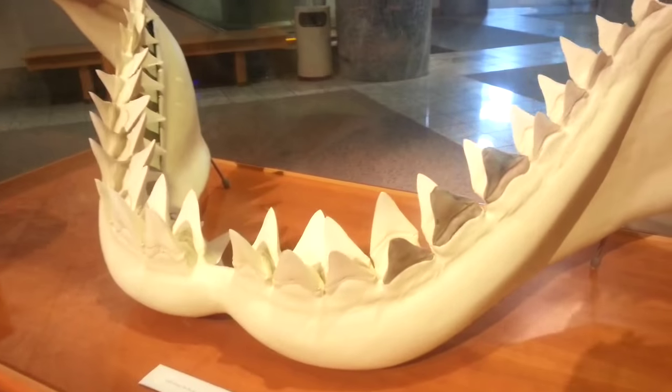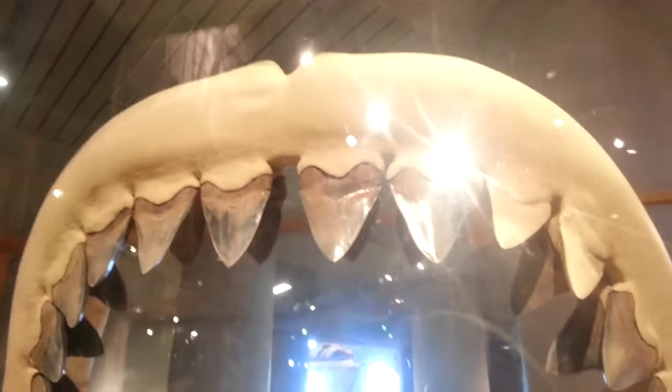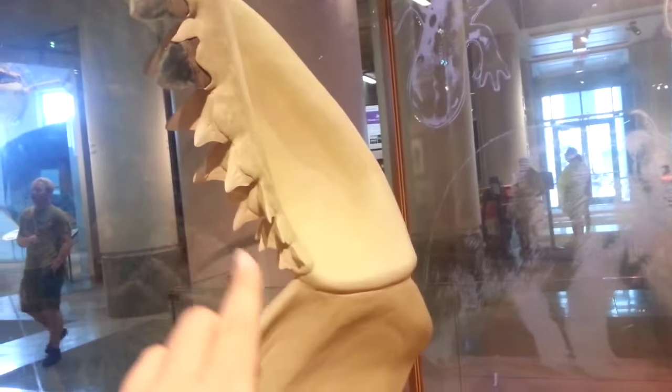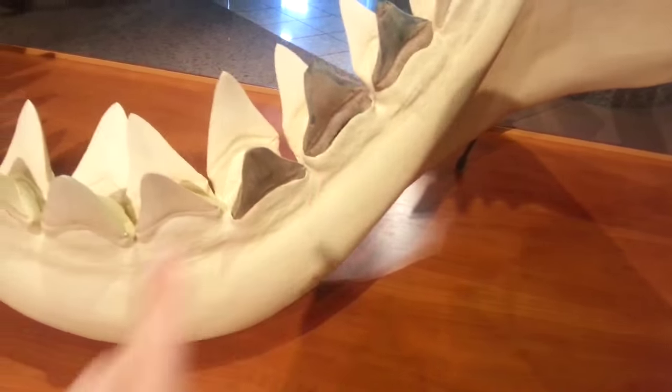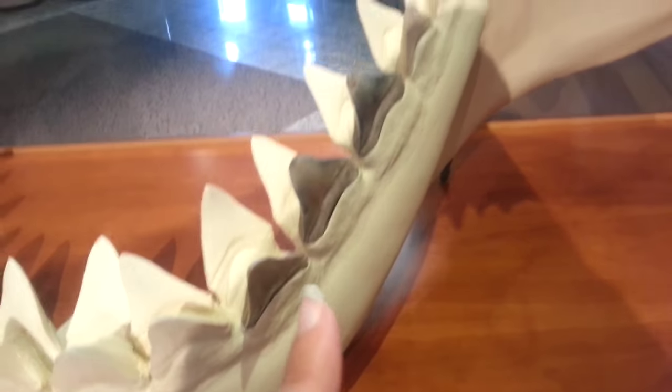Look at all those teeth. The jaw is not quite as big as a megalodon jaw, which I've seen several replicas of. But you can see down here — these are the teeth that a lucky woman named Becky Hine discovered, and you can see how big they are. They're probably about the size of my hand.